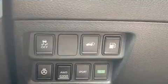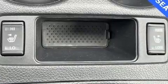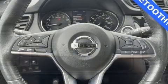Nissan prioritized practicality, efficiency, and style by including one-touch window functionality, a trip computer, heated seats, remote keyless entry, and a split folding rear seat.